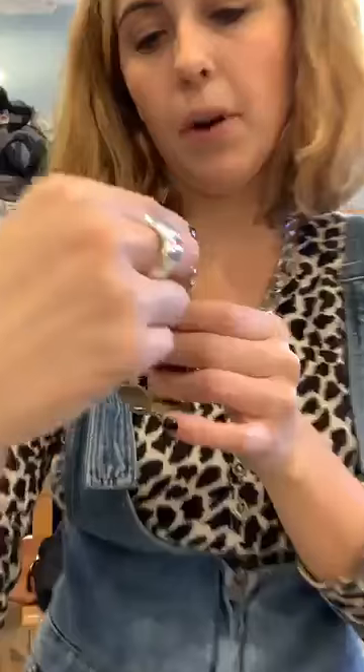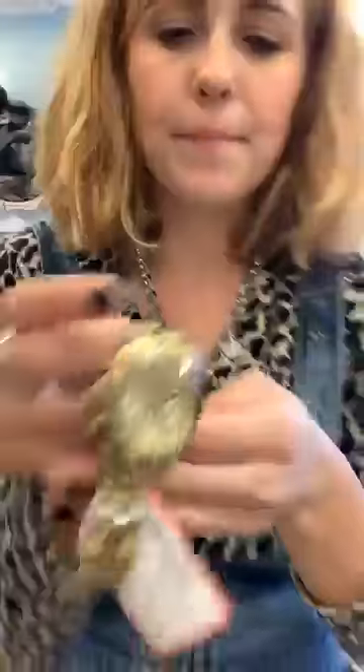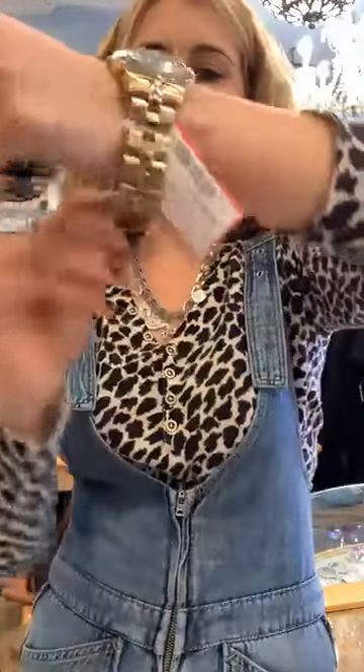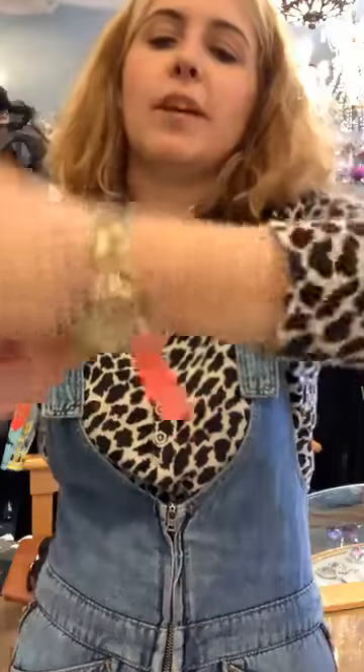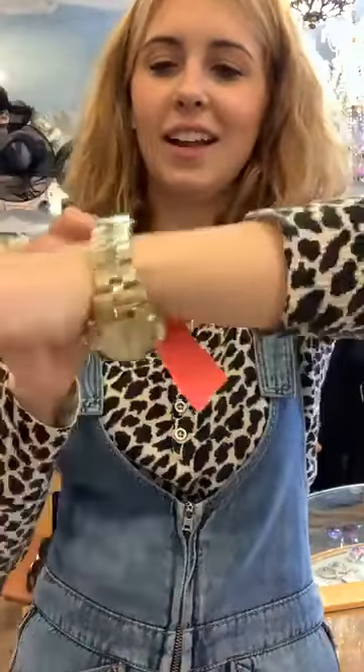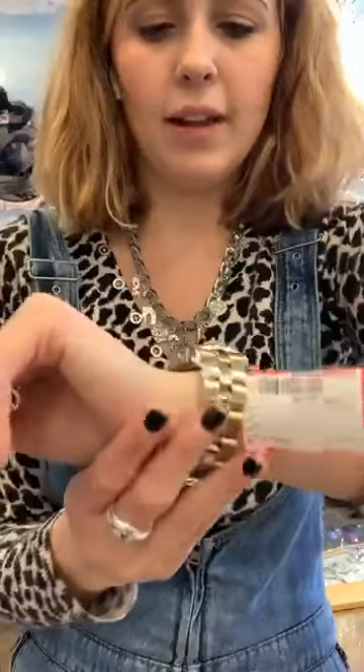This next one is a Marc Jacobs watch in gold. People are either silver or gold, and this one is beautiful — a nice faced Marc Jacobs watch also for small wrists. It's $60, and it really shines in the light. Very nice.